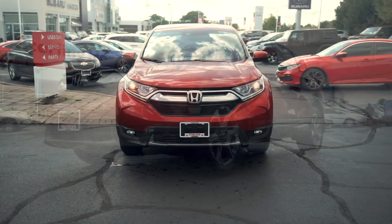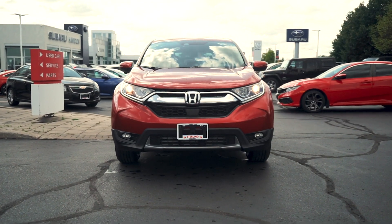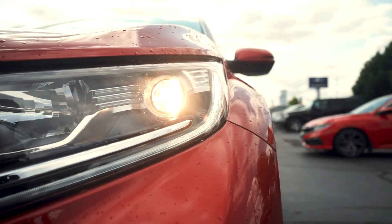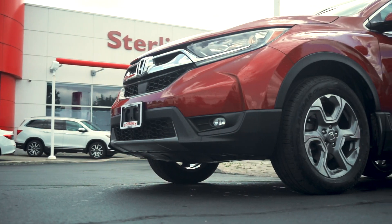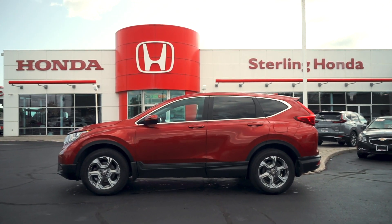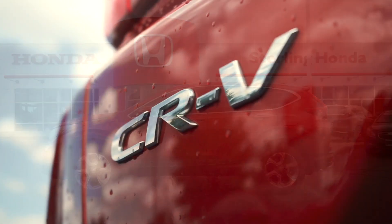Christian here from Sterling Honda, and in today's video I'll be showing you our 2018 Honda CR-V EX. This beautiful accident-free CR-V is in all-around great condition and boasts an all-wheel drive train. Moving down the side, the molten lava pearl paint job is stunning and the chrome trim and badging shines.